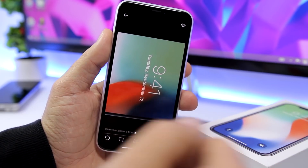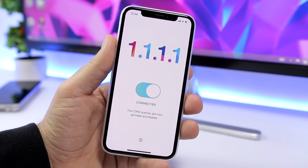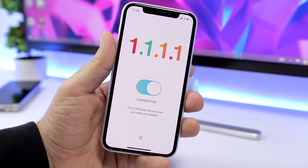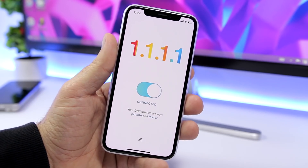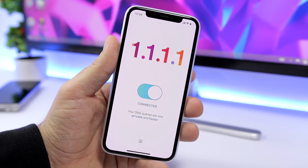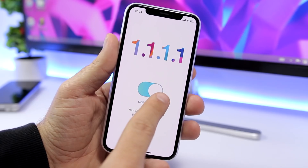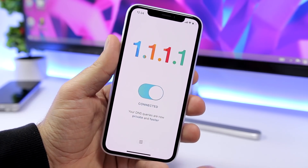The next app is called 1.1.1.1 — a lot of ones right there. This app has been catching a lot of attention recently. What it does is speed up the internet connection of your iPhone — when you load websites, they will load much faster if you have this app enabled. It adds a VPN to your device.